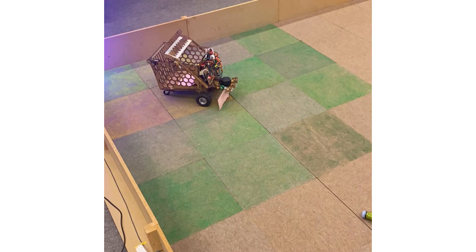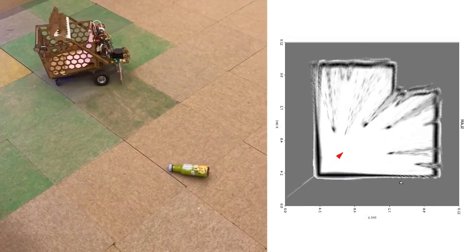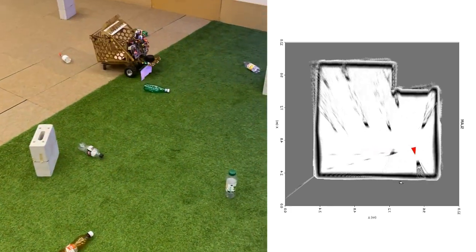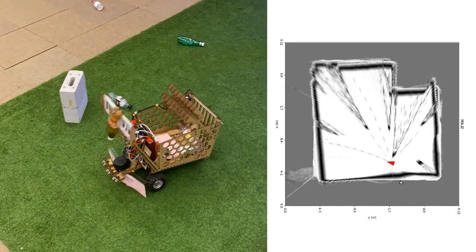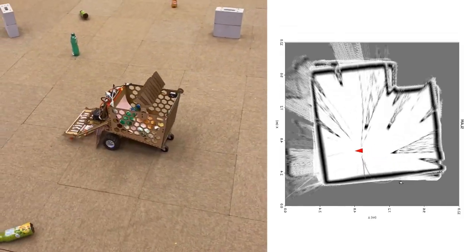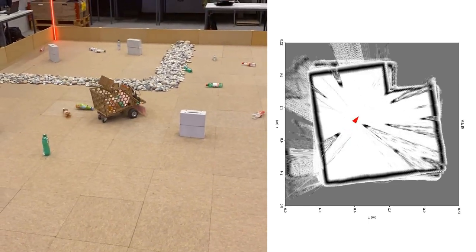Let's see the robot in action with the SLAM output. To construct a full map of the environment, the robot performs an initial rotation. It then travels towards a given target. Once it arrives, it searches for bottles nearby using the camera. When a bottle is detected, it moves forward, adjusts its position using the ultrasonic sensor, and collects the bottle.